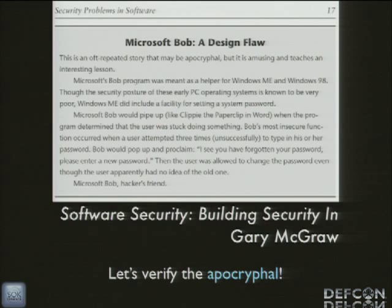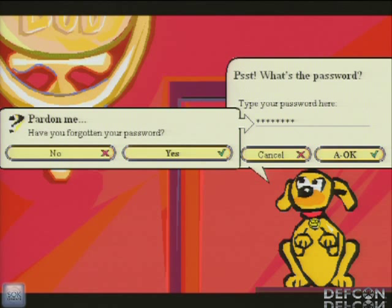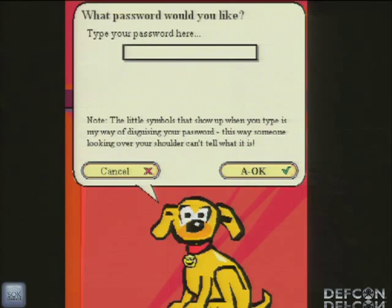Since we can get Bob running on modern stuff, we can verify this sort of thing. When you go to log into Microsoft Bob, it asks for your password. You try it wrong a couple of times, and the dog says 'Pardon me, have you forgotten your password?' You can tell it no, but obviously we're going to tell it yes. 'What password would you like?' There's even a little note saying the symbols that appear when you type is its way of disguising your password so someone looking over your shoulder can't tell what it is — never mind that when you leave the computer, they're just going to log in and change it. Instead of OK, it's now A-OK on the button there. Very friendly. This verifies a 17-year-old vulnerability.